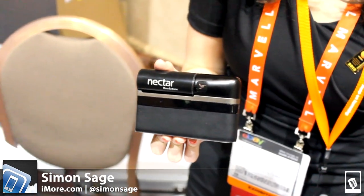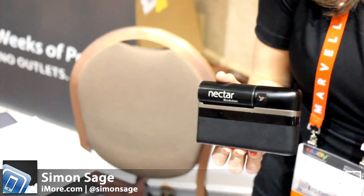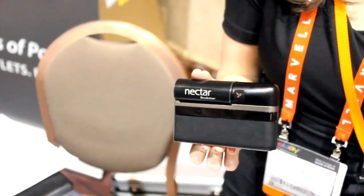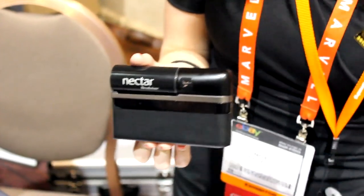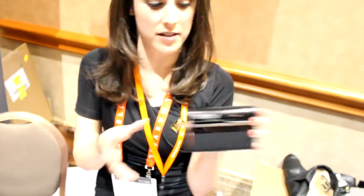We're at CES 2013 checking out Nectar, and Angela Malerba is going to show us a new consumer grade fuel cell charger. This is the Nectar Mobile Power System, and it's the first truly mobile, truly portable power system for any consumer electronic device that's USB compatible. I'll show you how it works.